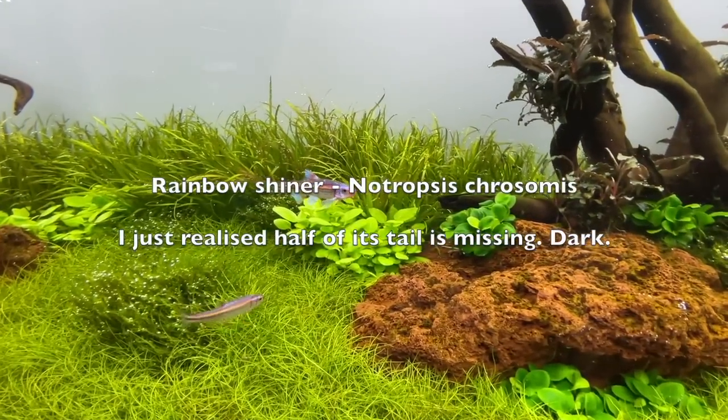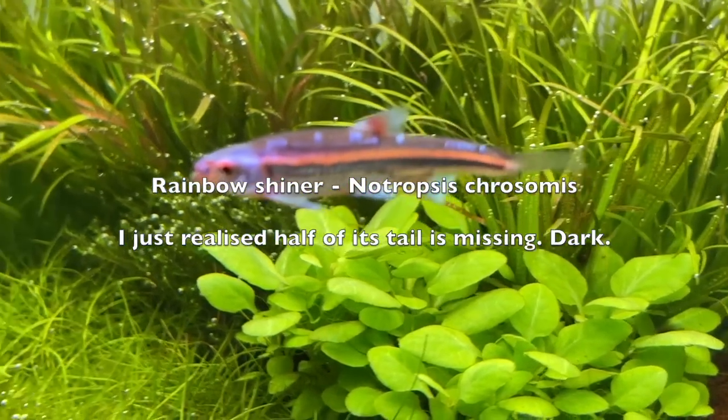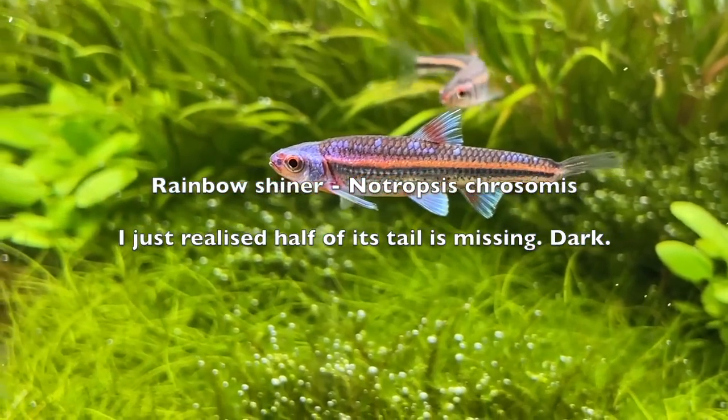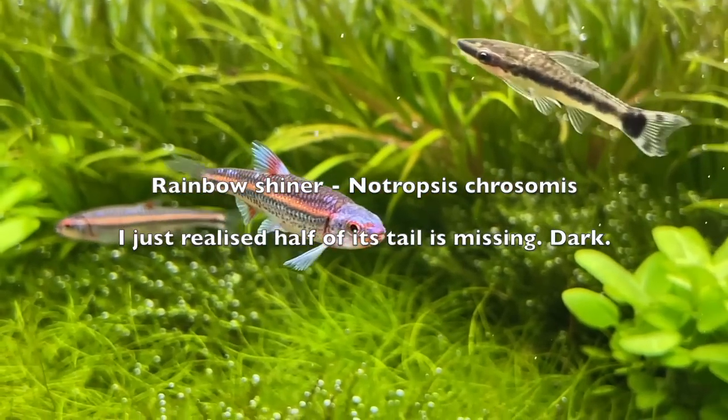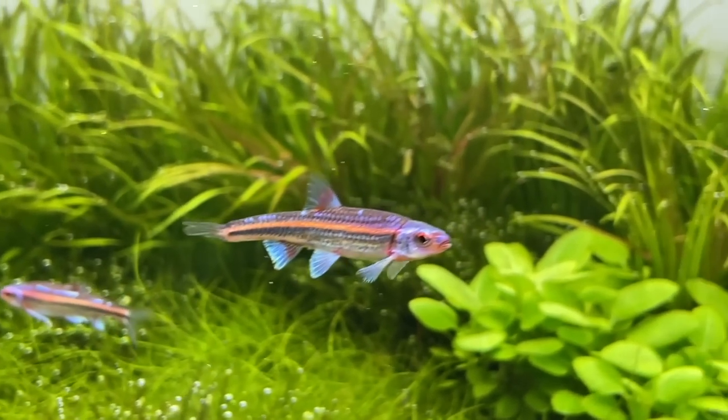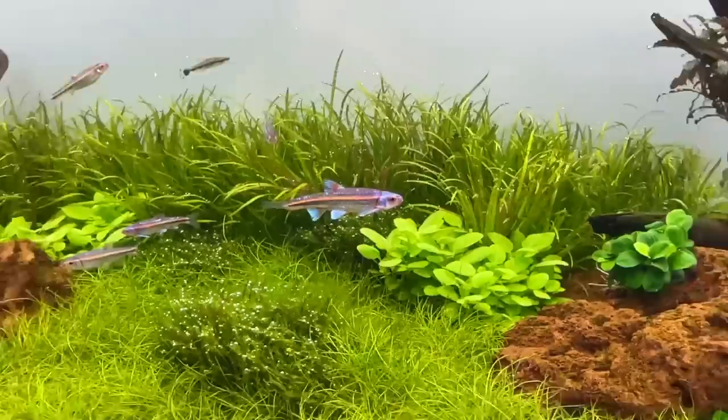Rainbow shiners — absolutely beautiful fish native to North America, coming from quite cool waters, usually fast-flowing shallow streams. Absolutely stunning fish.